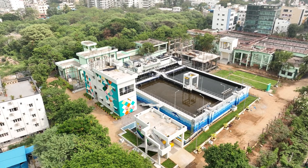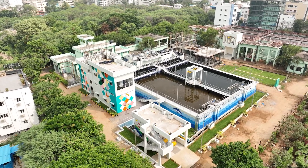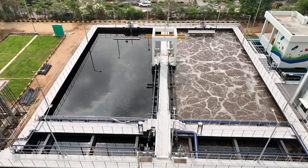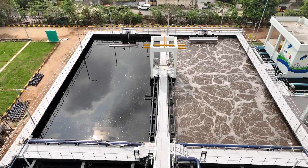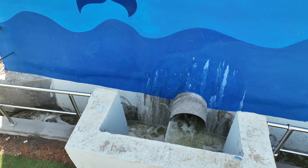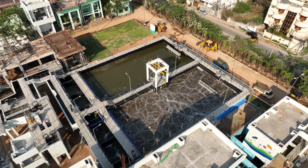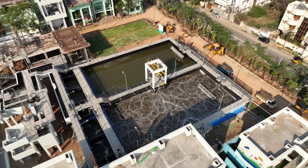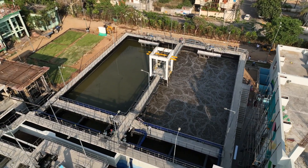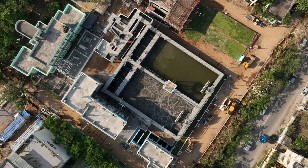MEIL established the Durgam Charu plant, which has been operational since late 2023. So far, more than 1,864 million liters of water have been processed and over 1,841 million liters have been released, significantly contributing to the region's wastewater management efforts. MEIL is proud to be a part of Hyderabad's journey towards becoming India's first 100% wastewater-treated city.